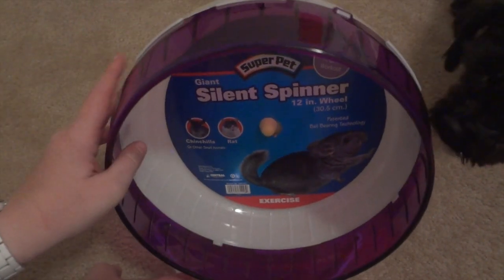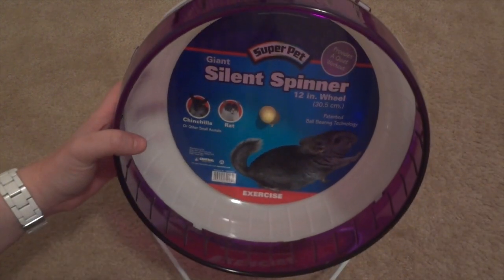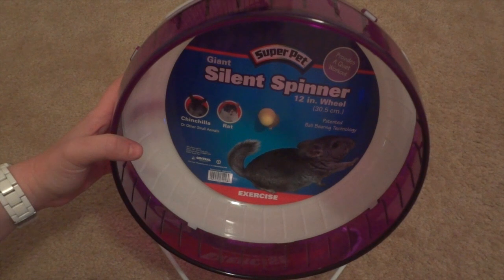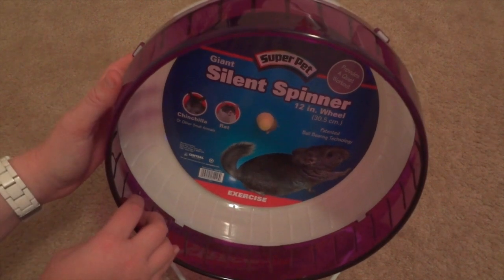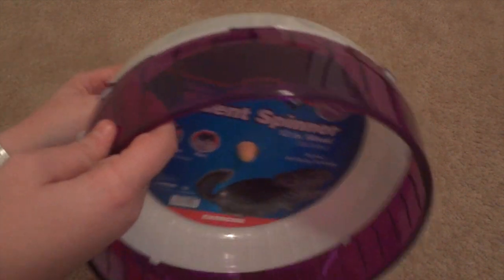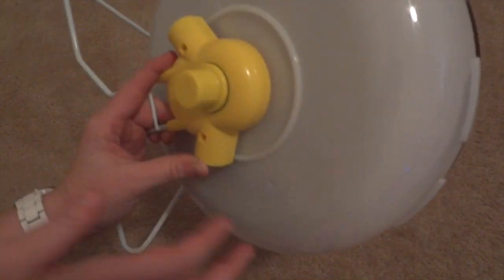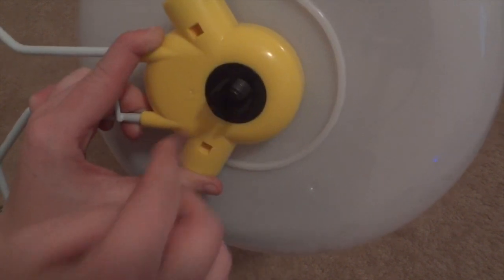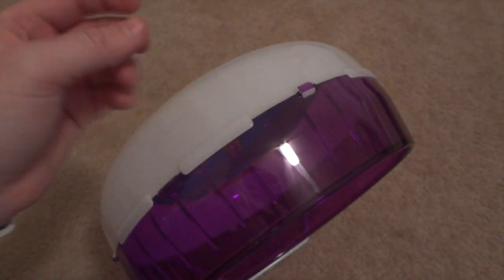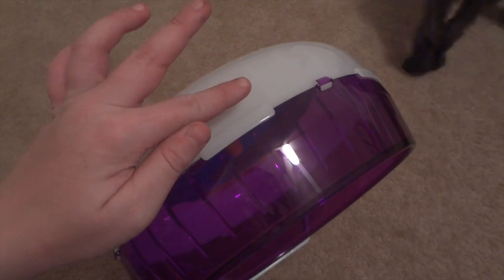The last item I picked up was a giant 12-inch Silent Spinner. These are marketed for chinchillas and rats, but they don't make a Silent Spinner that's the perfect size for Syrians — they try to sell the six-inch ones for Syrians, which are way too small. I thought this would fit fine in the cage since I was going to hook it onto the bars, but after receiving it I realized the way it hooks on won't actually fit my cage, and it's about an eighth of an inch — maybe a centimeter — too tall.